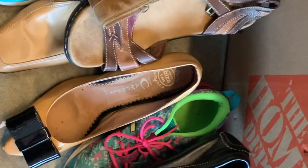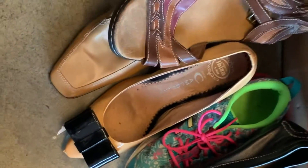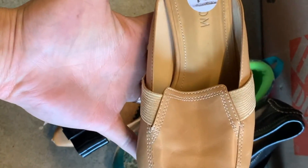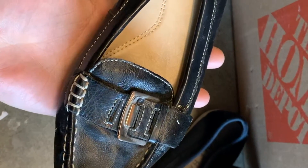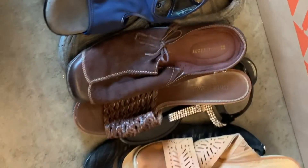Shoe lot number two: Born boot, Dr. Scholl's, Clarks Bendables, Nordstrom, Jeffrey Campbell, Asics, two Naturalizers, Taos, and Kohan.